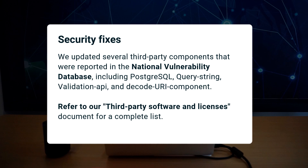This month, we updated several third-party components that were reported in the National Vulnerability Database, including PostgreSQL, QueryString, Validation API, and the CodeUri component. Refer to our third-party software and licenses document for the complete list.